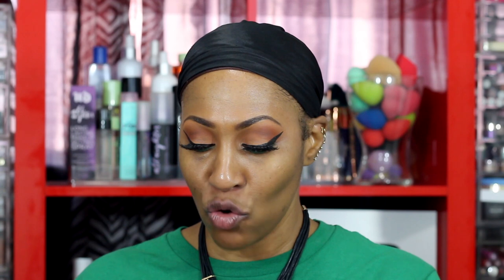When I saw it was called a 'glow hydrator' I thought, pump your brakes, because I have combination skin and don't really need extra hydration. While we're talking, I might as well prime too — I'm using the Lancome La Base in a travel size I got from Ulta. It looks like the tinted moisturizer has about 12 shades.